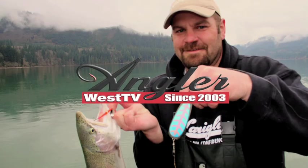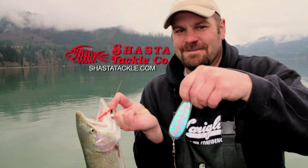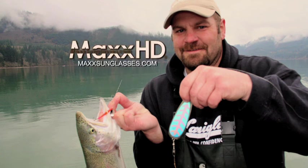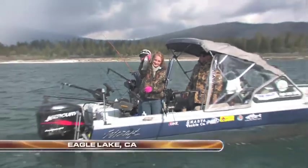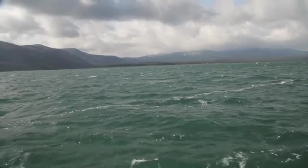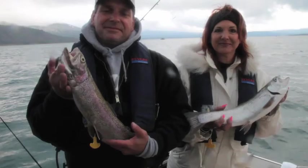This episode is brought to you in part by the California Department of Boating and Waterways, Shasta Tackle Company, and Max High Definition Sunglasses. Welcome back to Eagle Lake, I'm Justin Wolf. It's a cool start to the summer at Eagle Lake, but so far the fishing is red hot for Chris Stewart and Shilah Hale, who are fishing with Rick Kennedy and Gary Morales.